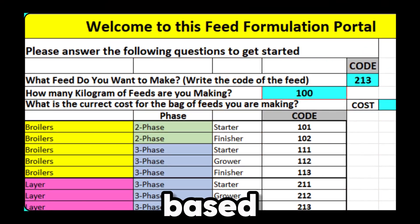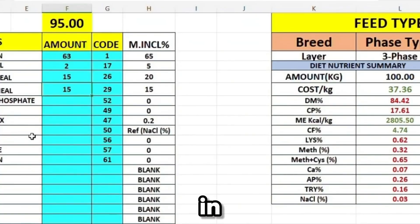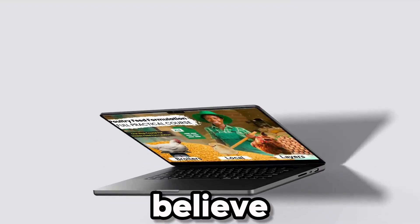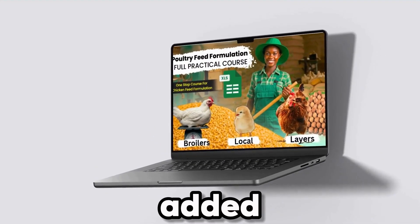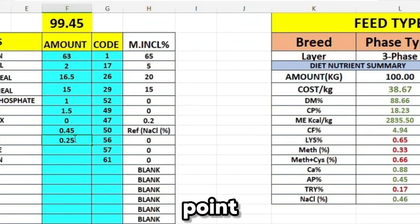You'll also receive our powerful Excel-based feed formulation software with over 80 preloaded ingredients. Just key in your data and get instant feed formulas customized for your flock. And because we believe in hands-on practical learning, we've added eight-plus step-by-step video tutorials and a software operation guide, so you'll never get stuck at any point.